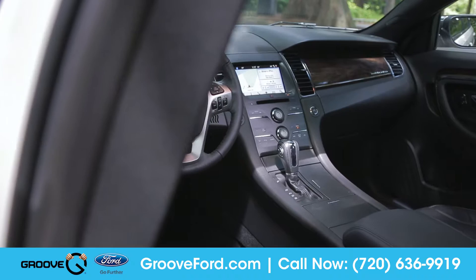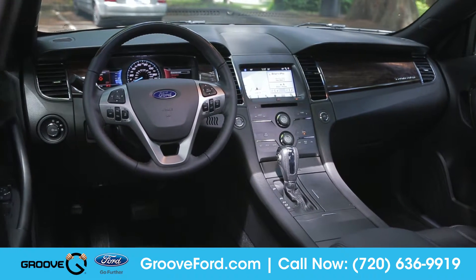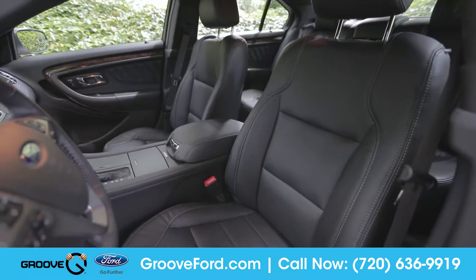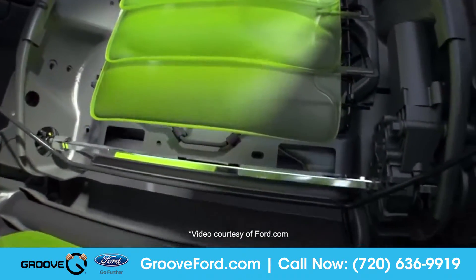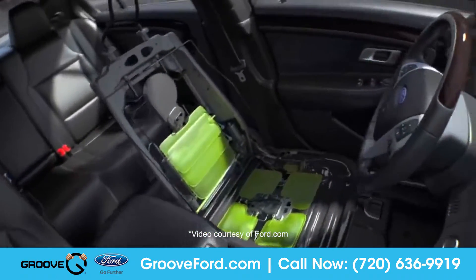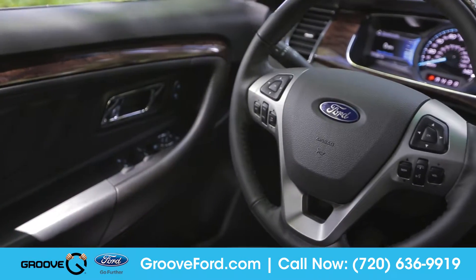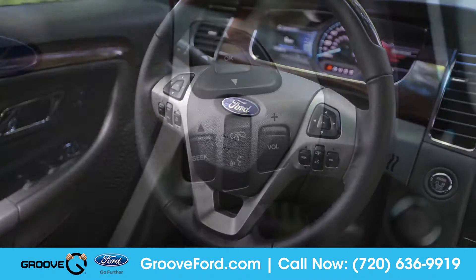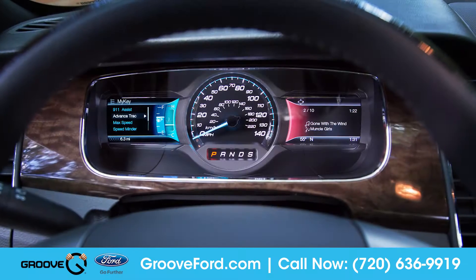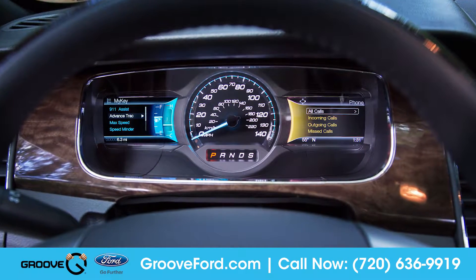Inside, you'll find an interior rich in details and quality materials. The available multi-contour driver and front passenger seats feature seven seat bottom and lumbar air cushions for added comfort and reduced driver fatigue. The available heated and leather-wrapped steering wheel houses Bluetooth phone and audio controls, and can help you access information on the fully customizable multi-information display.